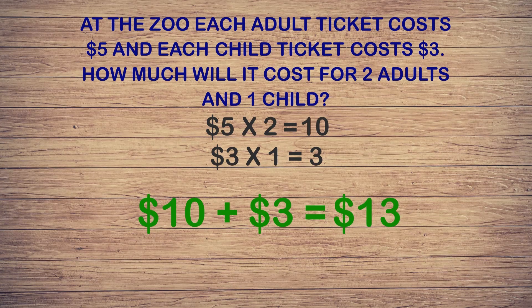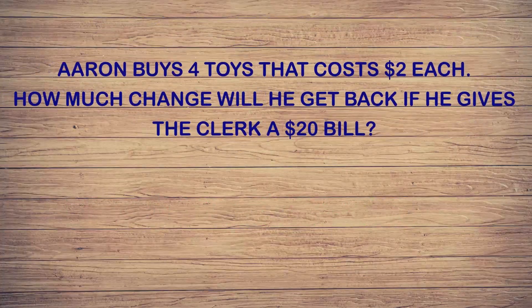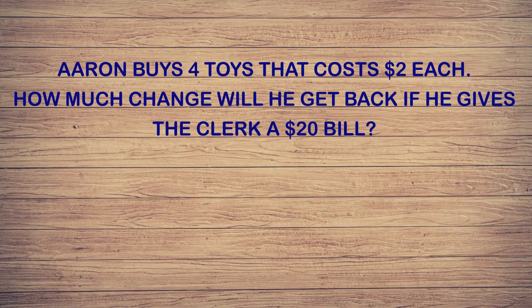One thing we can do to make sure we got the answer right is to see if it is reasonable. Thirteen dollars seems reasonable for the answer. But if our answer were a hundred and thirty dollars, that would not seem correct for the amount of tickets. Looking at your answer to see if it makes sense can help you double-check your work and catch mistakes. You can also plug your answer back into the equations to see if they are correct.